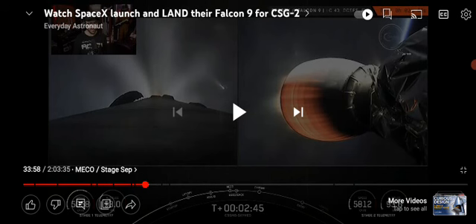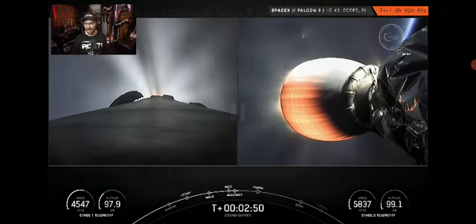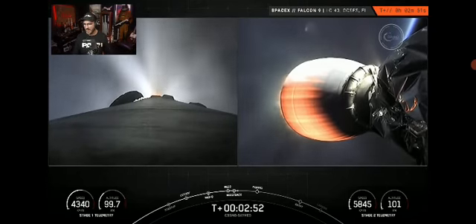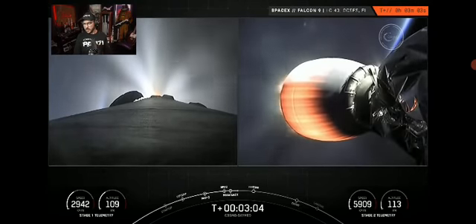The shot on the left is the booster — after it flipped around it's actually firing in the opposite direction, pulling away. The shot on the right is where the second stage is burning, going one way, while the booster on the left has turned around and is shooting its rocket off, going back to where it came from. In the background you can see the second stage taking off, and on your left hand side is the first stage currently in its boost back burn — the first of three burns to make its way back to land.